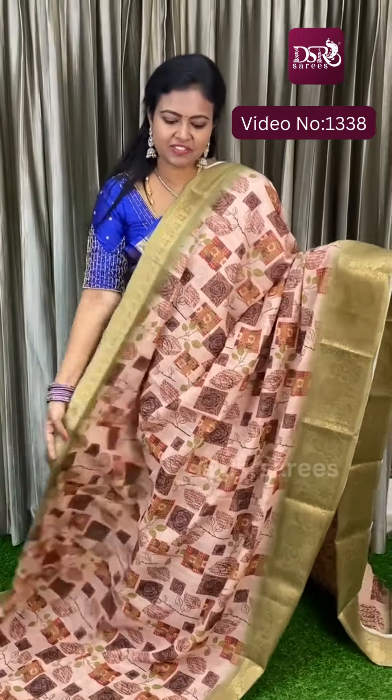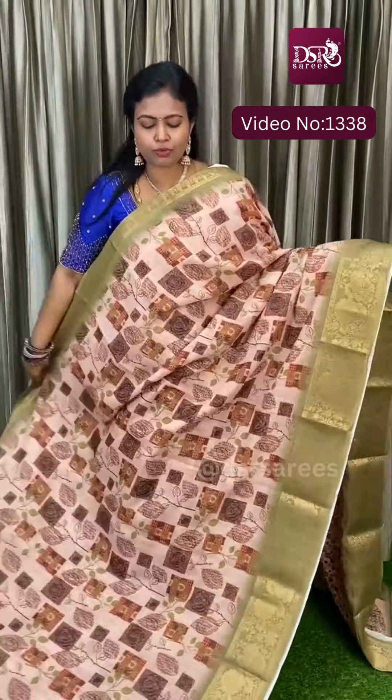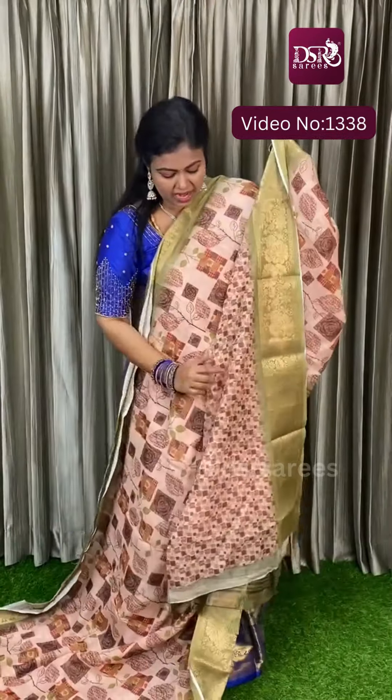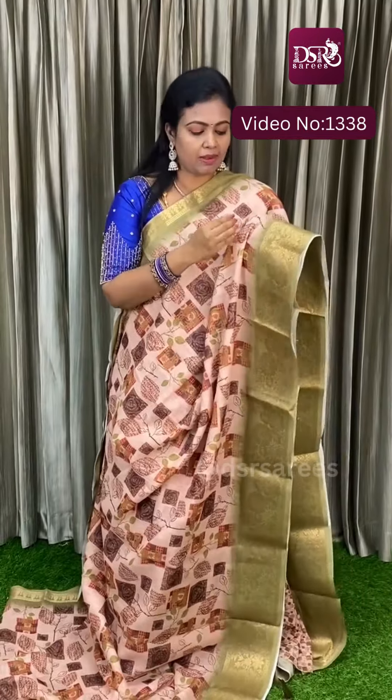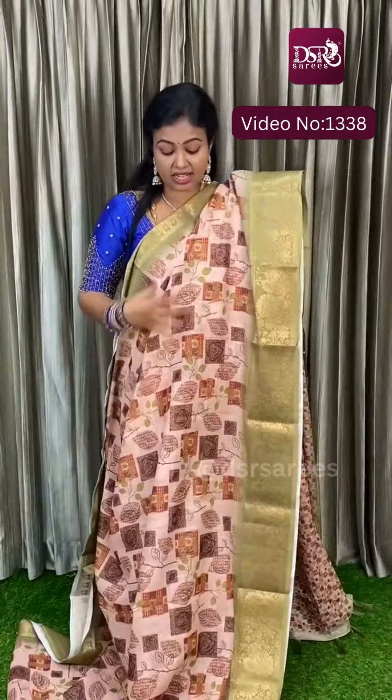Welcome to DSR sarees. In this video for cotton lovers: roomba lightweight cotton sari with weaving borders on both sides, contrast borders, contrast pallu, and all-over digital prints. Price is just 999 plus shipping. This is the pallu and this is the blouse. Material is chanderi cotton — kadi cotton with coarse weaving. Fabric is a little thicker but very comfortable, soft, lightweight, and easy to pleat. The weaving borders look really grand.